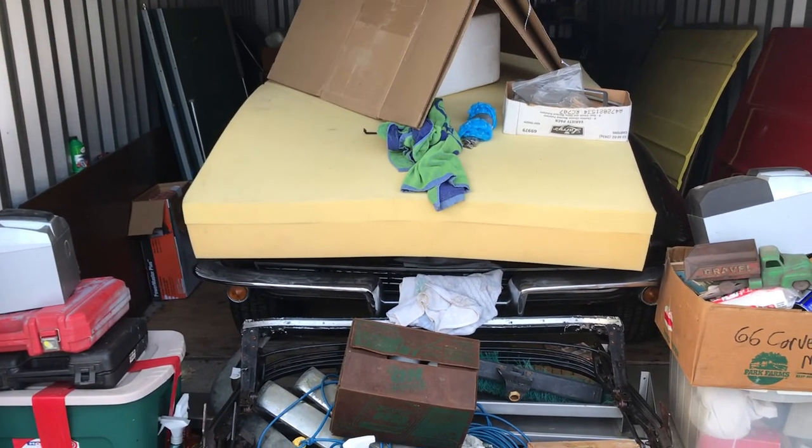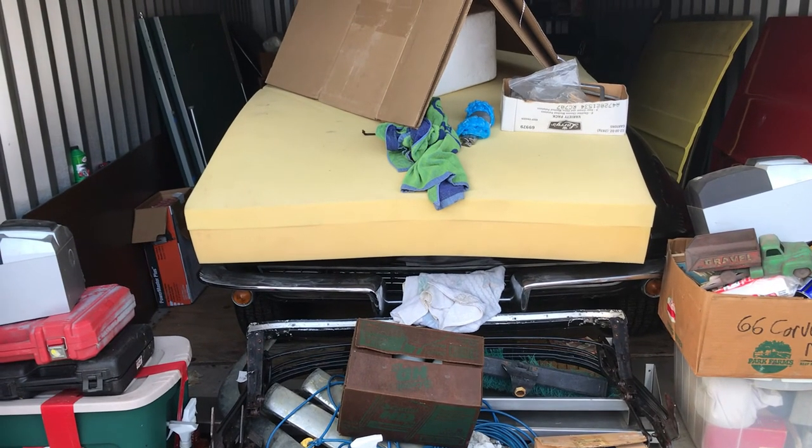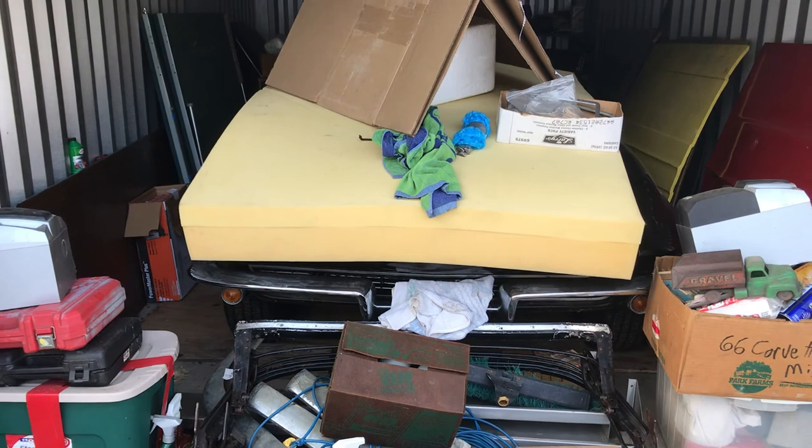Thank you for watching the Hillbilly Hoarder. If you enjoyed this video, please like, share, and subscribe. Thank you again and I hope you have a nice day.